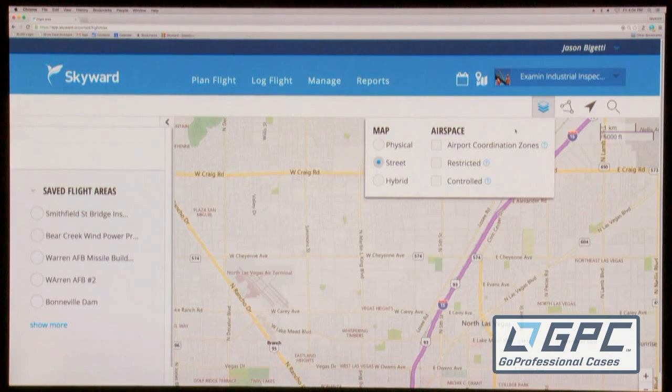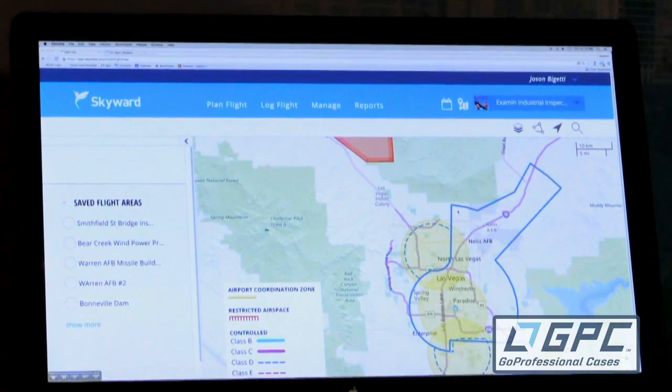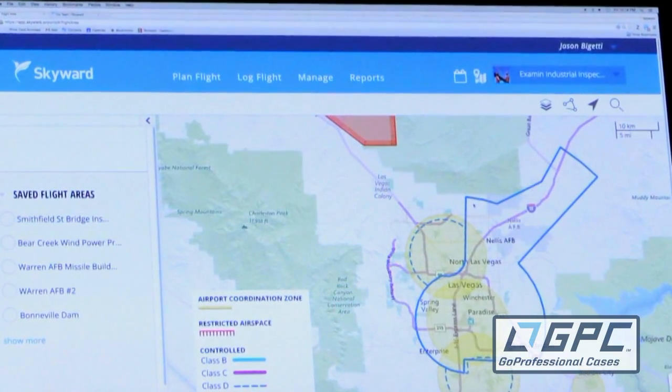And let's start by putting on some layers here. This operator is perhaps operating under Section 333 with a COA. We're right here, right next to McCarran Airfield. And we've got this airport coordination zone that's mandated by the COA — it's a five nautical mile zone around that airport. If you're going to be in busy airspace, you need to coordinate with the folks that are coordinating the other participants in that airspace.